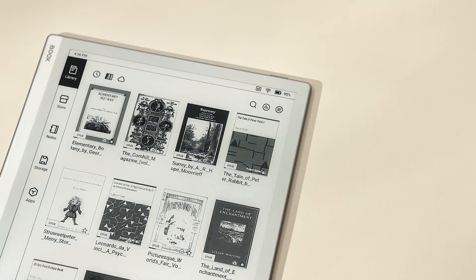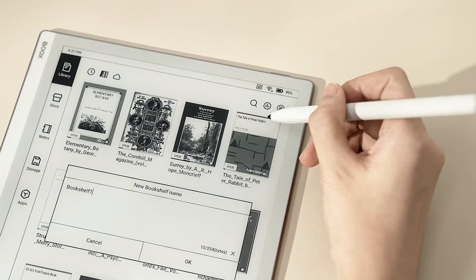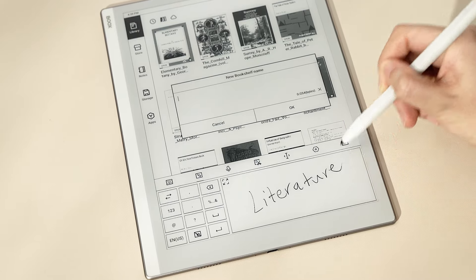Creative writers tend to have messy minds, but a Books Tablet can serve as your second brain, helping you organize all your input and output. In the library, create different bookshelves for classic literature, writing guides, and journals.